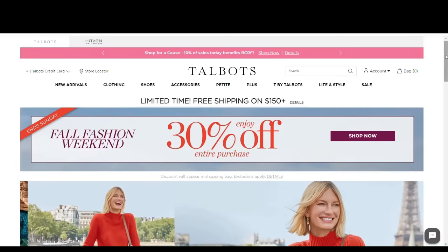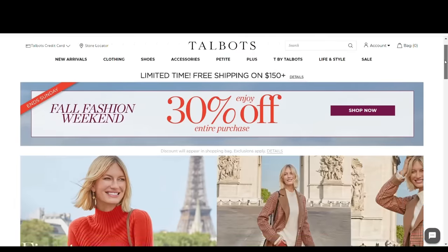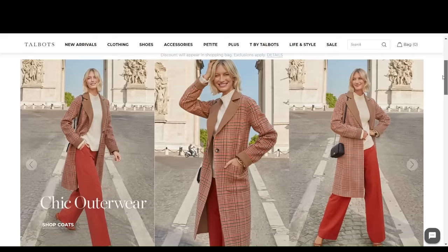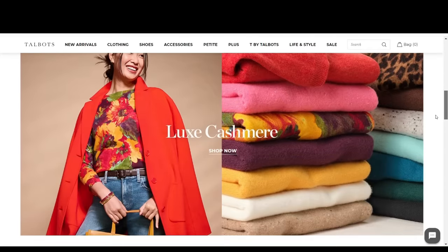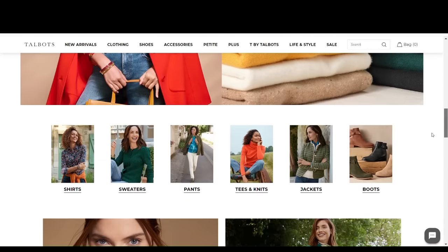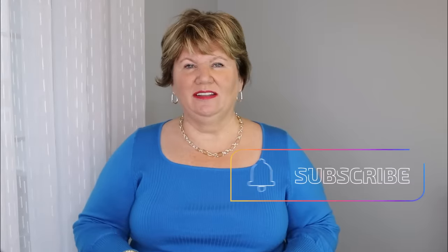Hey everybody, it's Kathy and I'm really excited about today's video because I'm doing my first fall haul from Talbots. It's been so warm here I've been putting it off, but I think the weather is finally changing to cooler fall temperatures and I'm really excited about the beautiful vibrant colors that Talbots is carrying this fall.